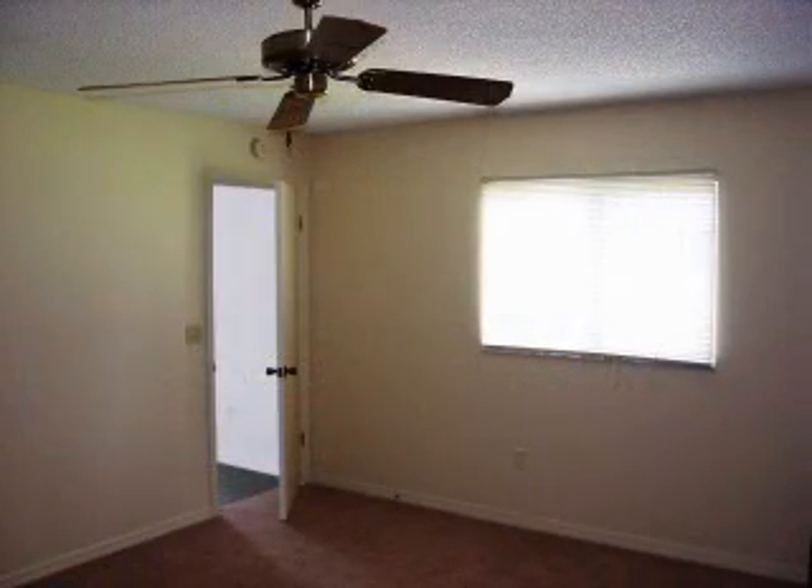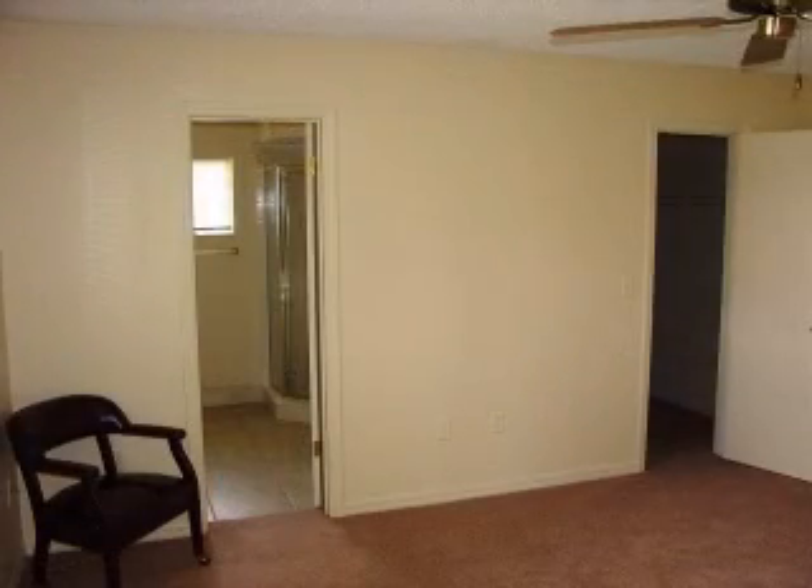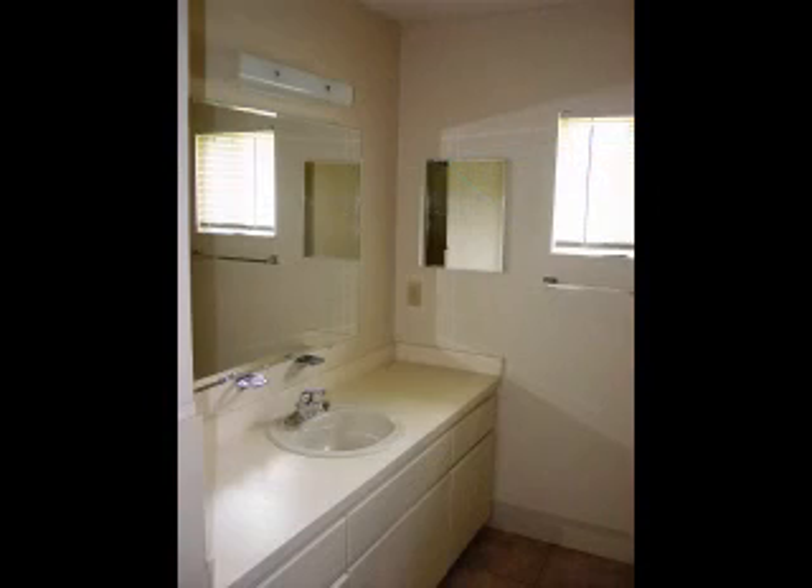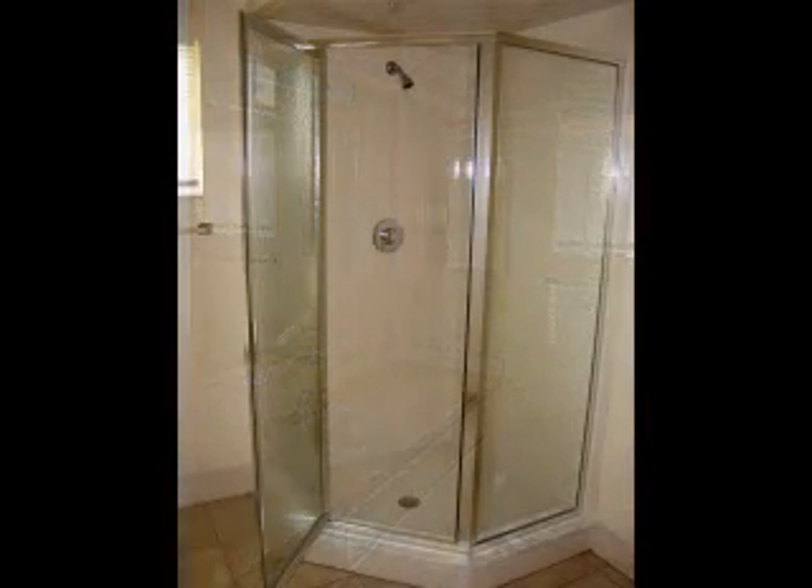The master bedroom features a large walk-in closet and a full master bath. The bathroom with its corner shower has many recent improvements such as tile flooring and some fixture replacement.